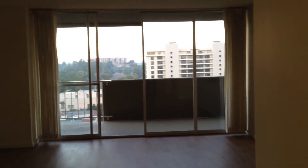It looks into the living room, and as you'll notice, it does have the floor-to-ceiling windows.